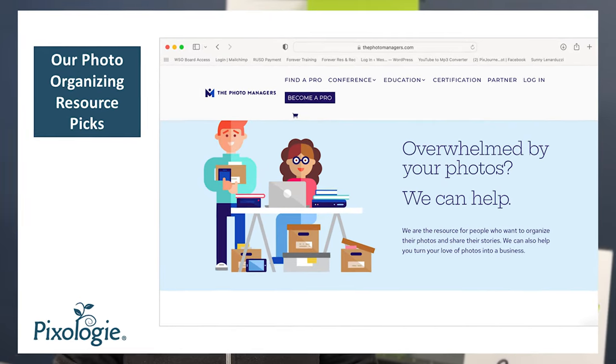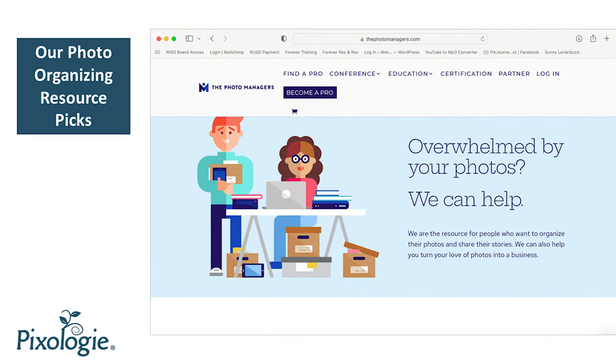The next resource I want to tell you about is The Photo Managers. This organization is great — they have hundreds of members who organize photos. So if you're actually looking for a photo organizer in your area, you can check the directory out there. In addition, they offer classes, so I invite you to check their information out. The founder, Kathy Nelson, has a book on Amazon that might be helpful for you as well.